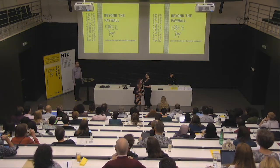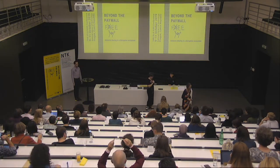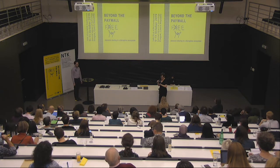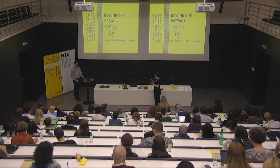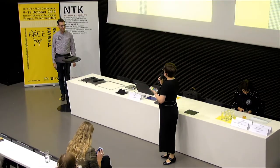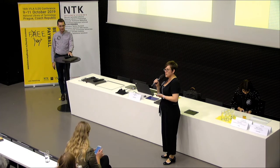Hello everyone, welcome back to this afternoon's sessions. We'll jump right into it. Our first presentation is 'Meeting Users in Their Spaces: Key Findings on Discovery to Delivery,' and Jay Holloway is presenting on behalf of the OCLC team.